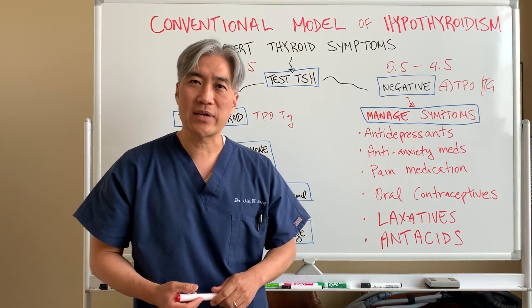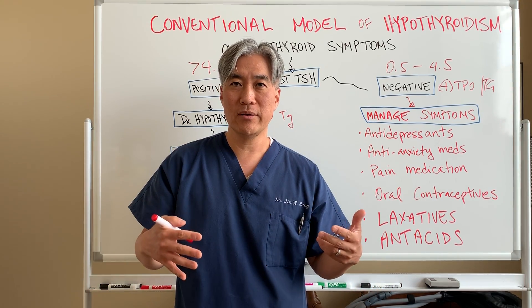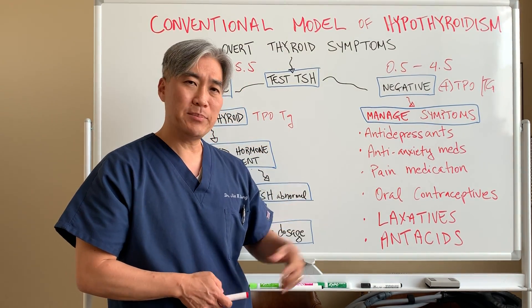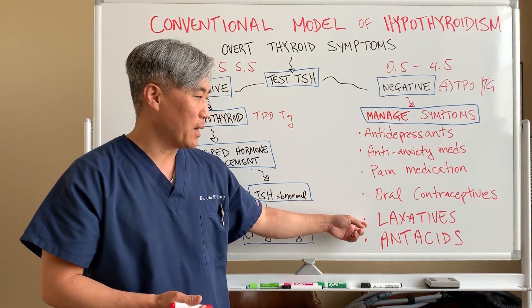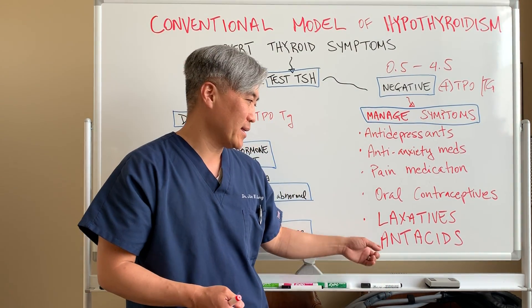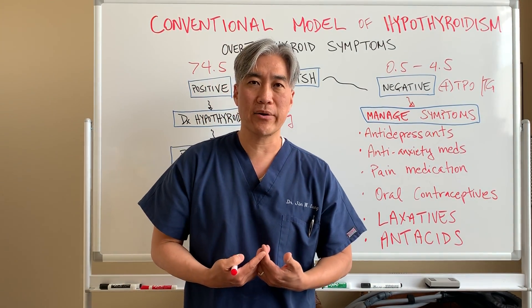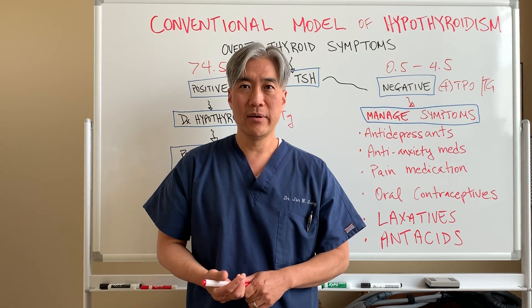Your menstrual cycle is off because your thyroid hormone is off — remember, the thyroid is an endocrine organ that helps your entire endocrine system. So they say your menstruation is off and give you an oral contraceptive. Then you're constipated, so they give you a laxative. You can't digest well, so they give you an antacid. Sometimes there's pain in the gallbladder region because of a sluggish gallbladder, and if they can't do anything about it, they just remove the gallbladder.